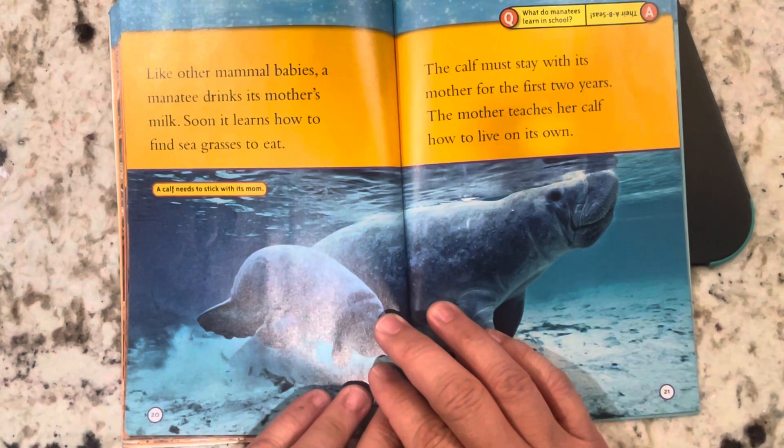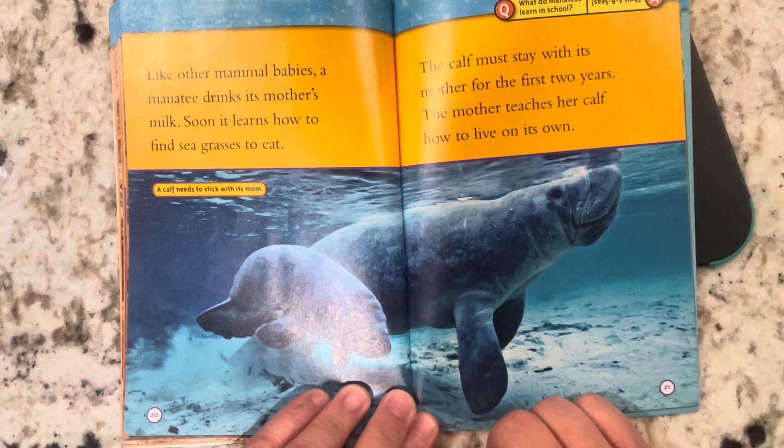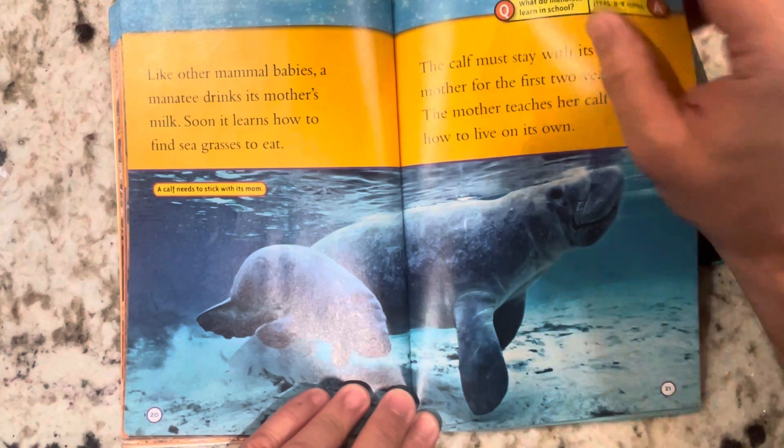Like other mammal babies, a manatee drinks its mother's milk. Soon, it learns how to find seagrass to eat. The calf must stay with its mother for the first two years. The mother teaches her calf how to live on its own.